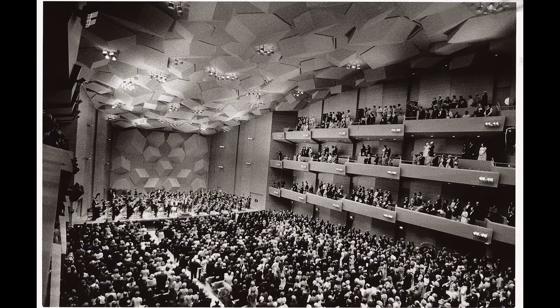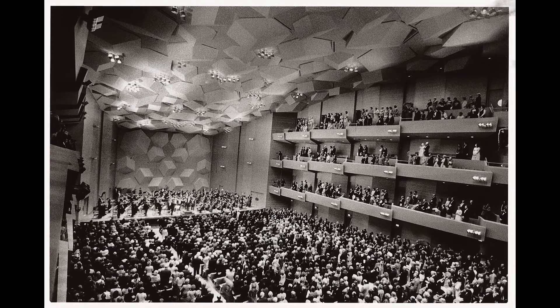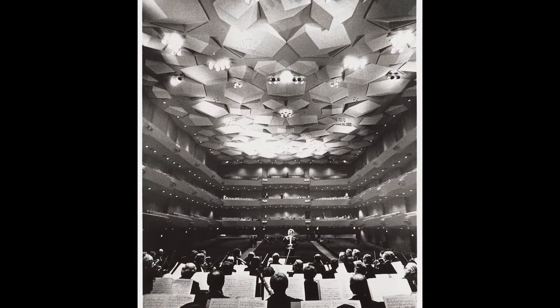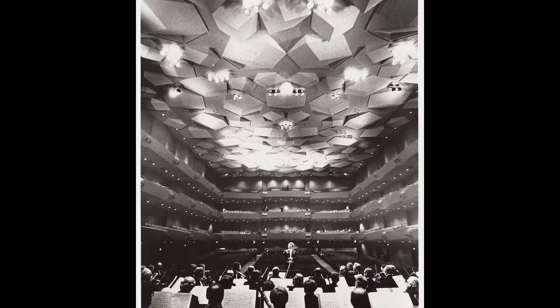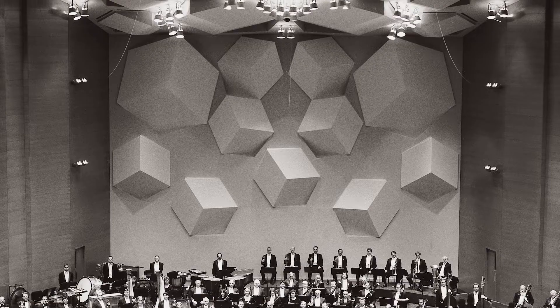They were created by revered acoustician Cyril Harris, who was known for using geometric and unusual shapes as sound reflective surfaces. The wood and plaster cubes appeared as though they were falling from the sky and soon gained national recognition as a source of near-perfect sound.